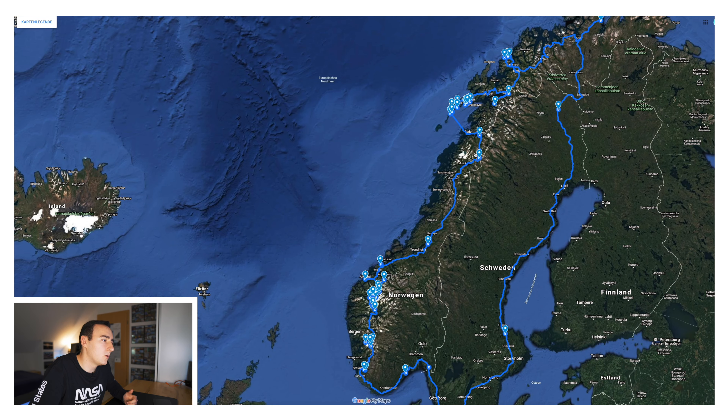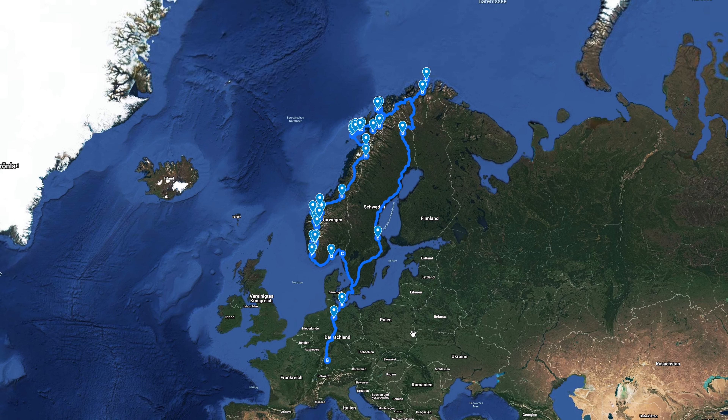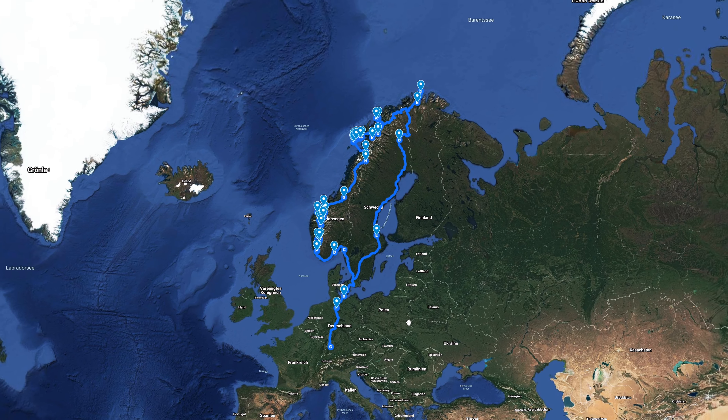You will also find two other episodes of Behind the North where I explain the route we did in detail, and a link to a Google Maps My Maps I created with our individual travel route that you can use for inspiration for your own Norway road trip adventure.